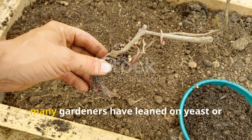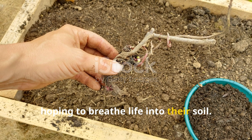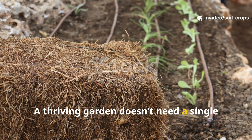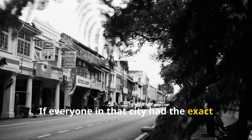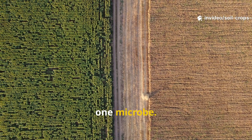For decades, many gardeners have leaned on yeast or simple additives, hoping to breathe life into their soil. While yeast can play a role in fermentation, it's just one organism among billions. A thriving garden doesn't need a single microbe — it needs diversity. Think of your soil as a bustling city. If everyone in that city had the exact same job, it would collapse overnight. That's what happens when we rely on just one microbe.